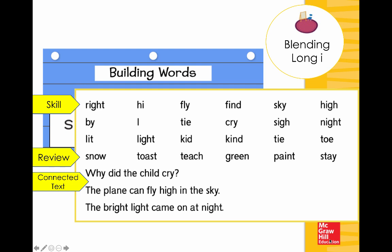Then we move into blending lines. The first few lines focus on that skill, providing lots of opportunity to practice the long I sound spelled I-G-H, I-Y, or I-E. The last line has review words such as 'toast,' 'teach,' or 'green,' and then connected text opportunities — another characteristic of a strong phonics program. 'Why did the child cry?' or 'The plane can fly high in the sky.' Notice that within the words in isolation or connected text, they tie back to those initial sounds reviewed, such as /sk/ or /wh/, which were needed to decode and apply.